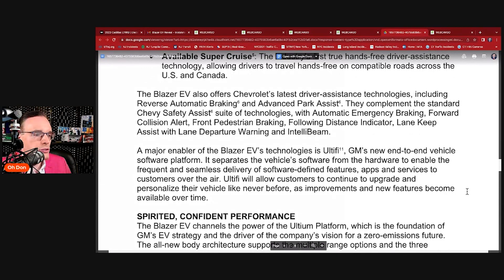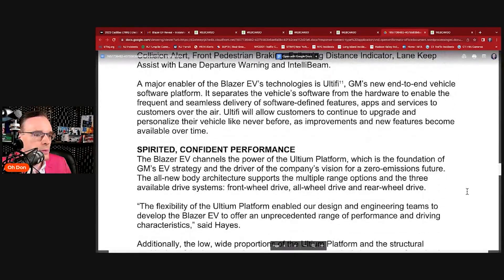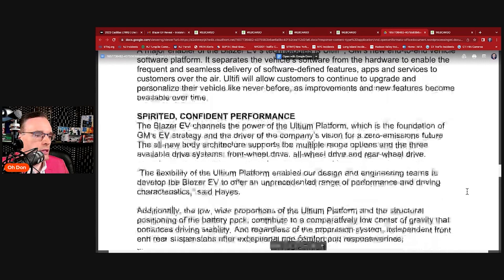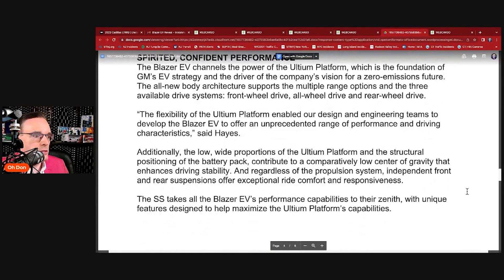Altify will allow customers to continue to upgrade and personalize their vehicle as new features become available over time. The Blazer EV channels the power of the Ultium platform — the foundation of GM's EV strategy and driver of the company's vision for a zero-emissions future. The architecture supports multiple range options and three available drive systems: front-wheel drive, all-wheel drive, and rear-wheel drive.